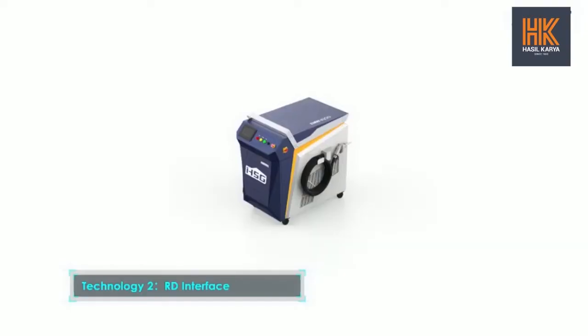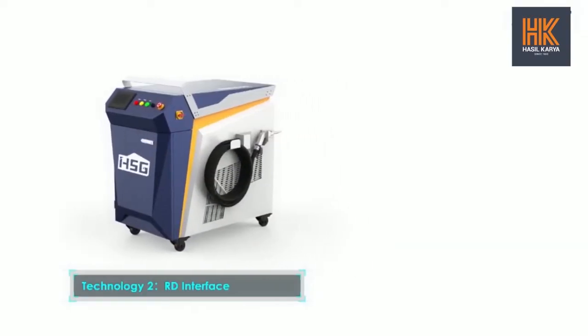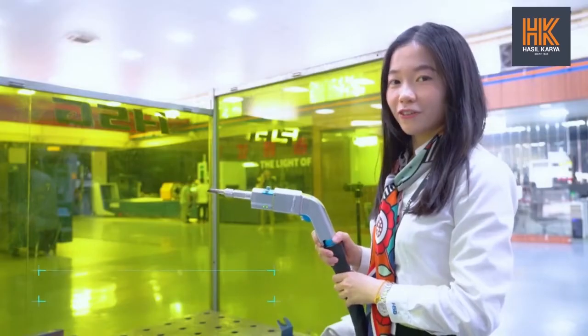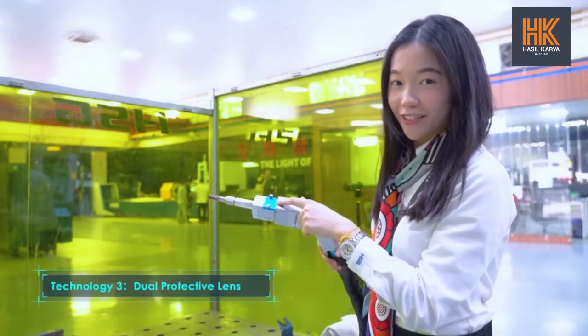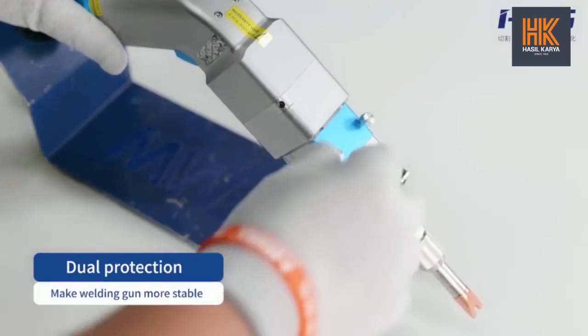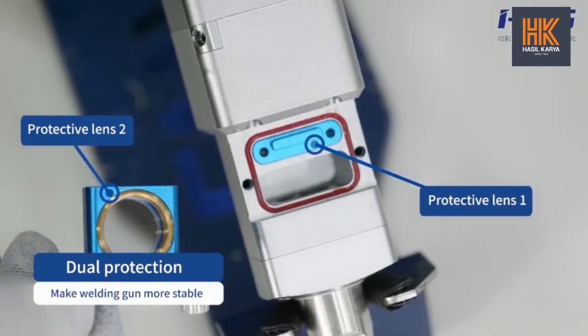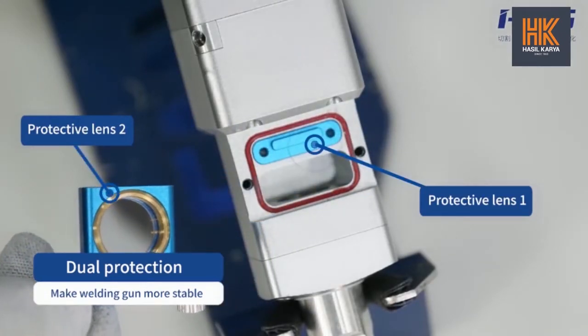Second, the RD interface. In this new generation of welding machine, the QBH interface is replaced by a more advanced RD interface, making operation increasingly stable. Third, the dual protective lens. The dual protective measures efficiently keep dust out of the welding gun and allow it to work reliably for a longer time.